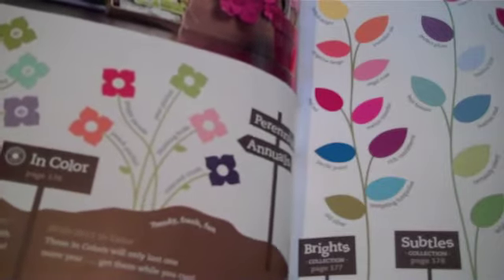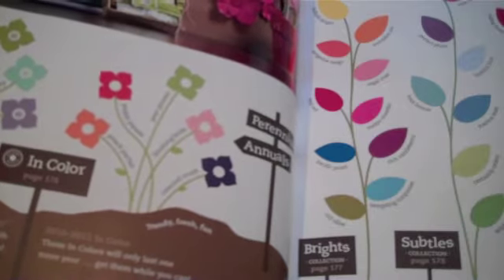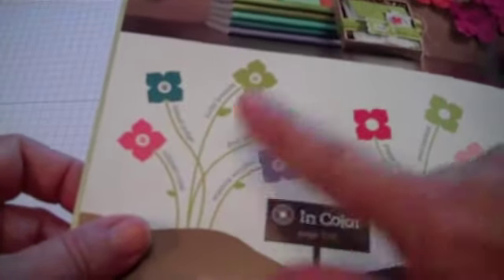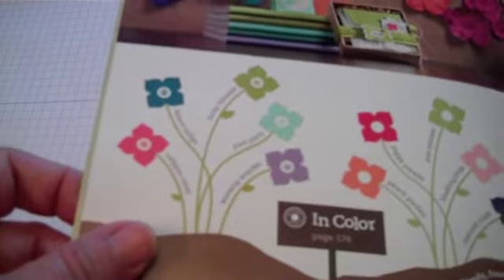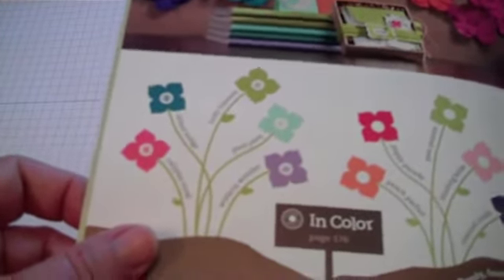Well, they're still with us, because In Colors are available for two years. So last year's colors are still with us, but we've added an additional five In Colors: Calypso Coral, Island Indigo, Lucky Limeade, Pool Party, and Wisteria Wonder.